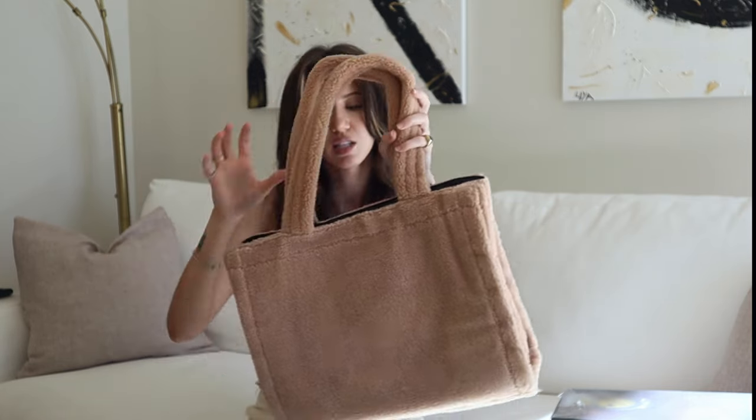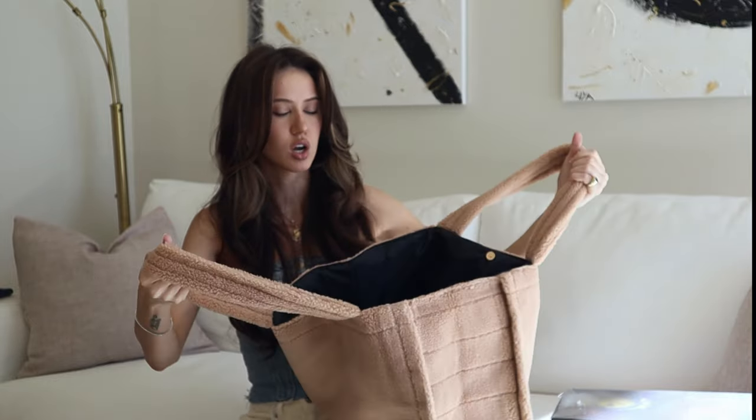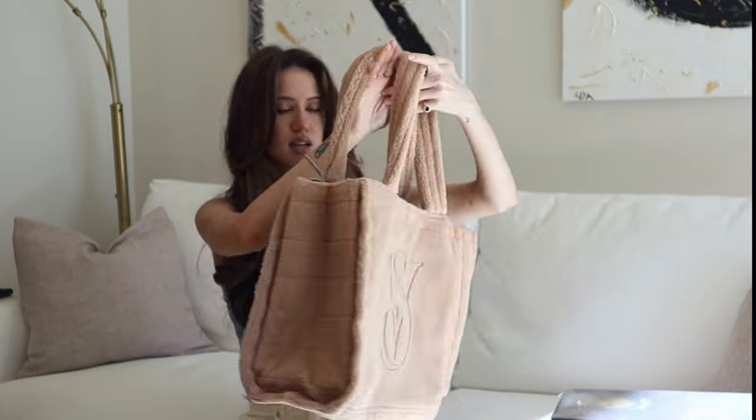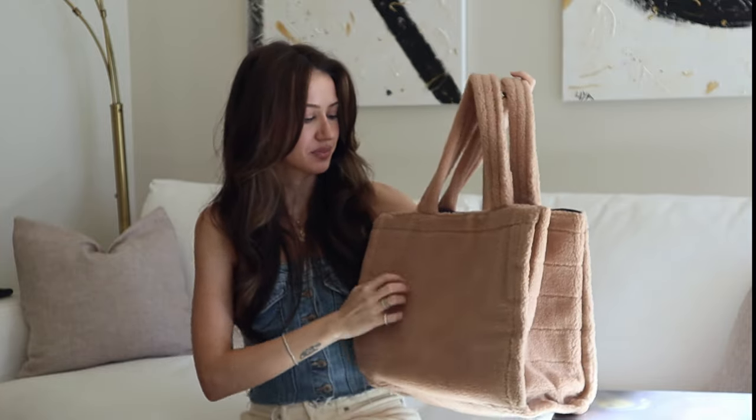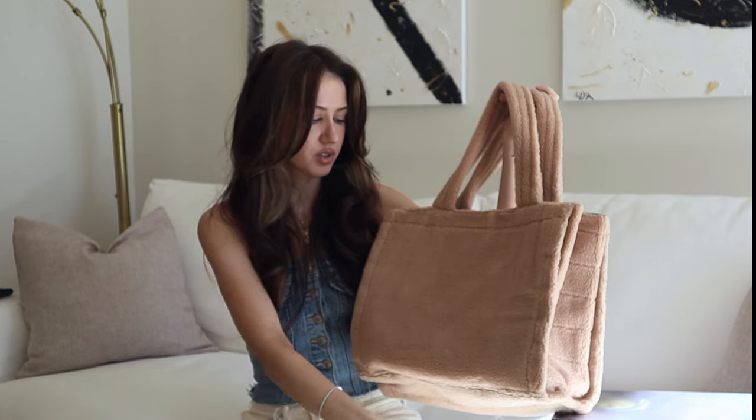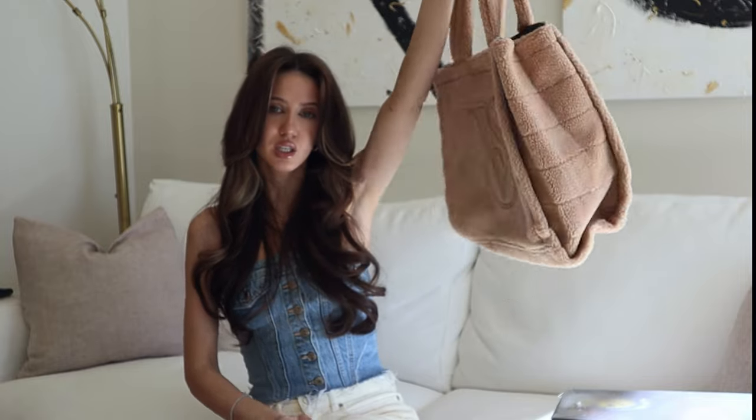Last but not least, Victoria's Secret currently has a deal where if you spend a certain amount you get this tote bag. I got some gifts from people and some things for myself — I won't show you what I got because it's lingerie — but I was able to get this tote bag. It has the VS logo in the front and it's a very cute teddy bear tote bag which will be very useful for groceries or just random things.